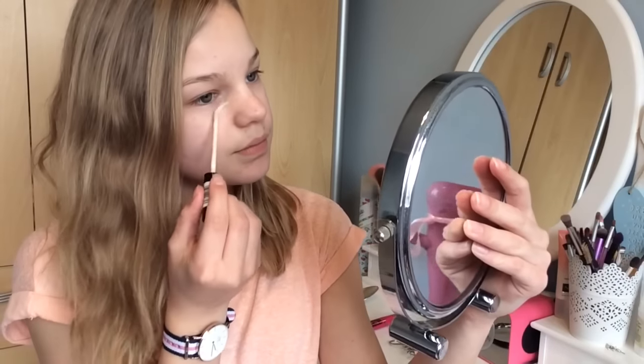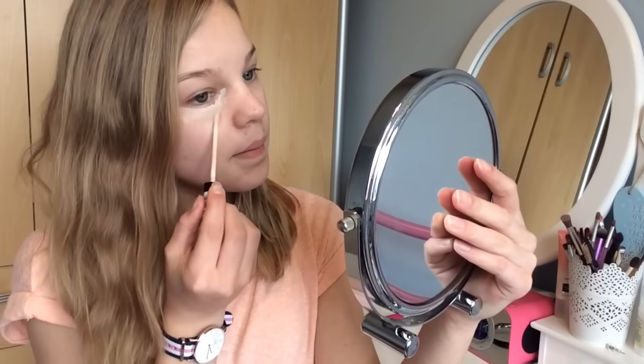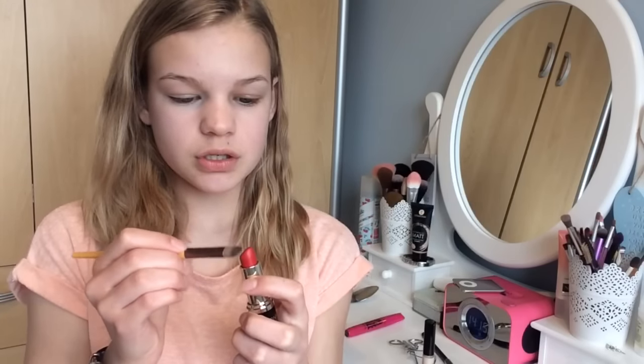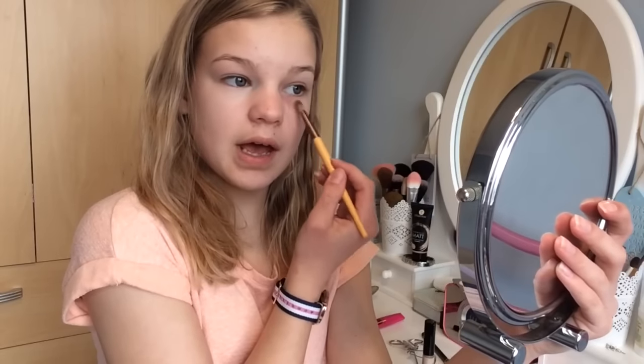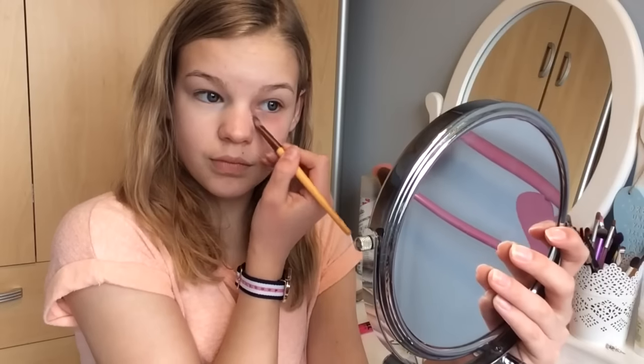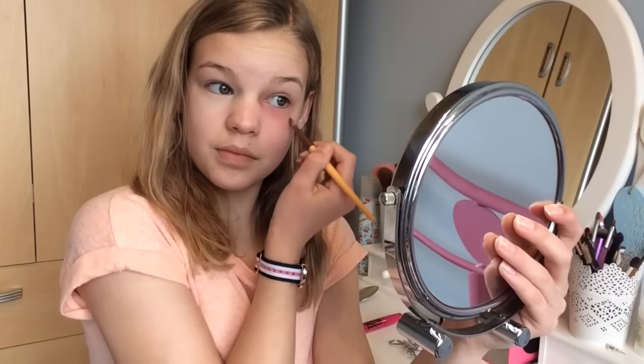I'm going to do this on one eye only to show a comparison - normal concealer on the right eye and lipstick with concealer on the left. For my right eye I'm just going to take average concealer, and for my left eye I'm going to take the red lipstick, picking up a small amount on the brush and applying it to the areas of blueness.